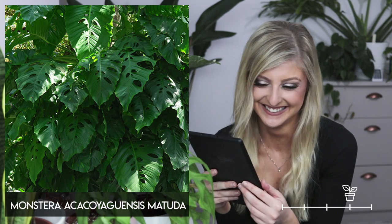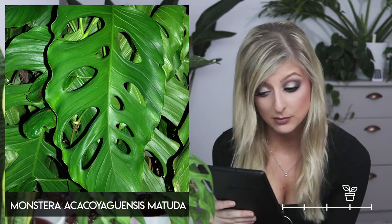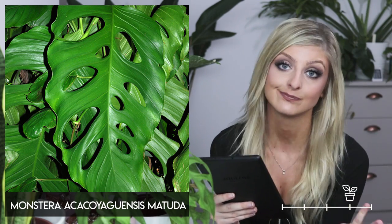Next we have the Monstera acacoyaguensis matuda — another large Monstera. This one appears to have more holes as opposed to splits. I don't know much about this one either — I only found it a couple of hours ago before filming, but I wanted to pop it in.